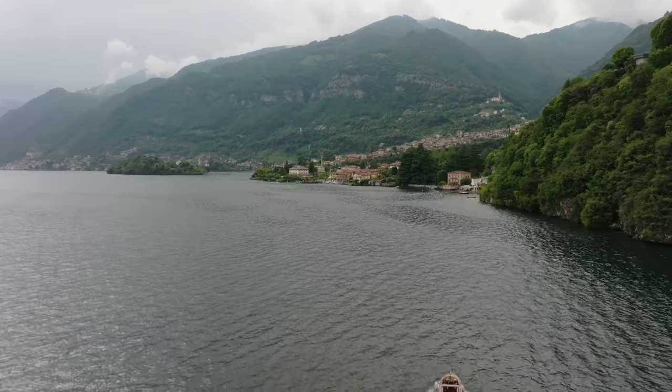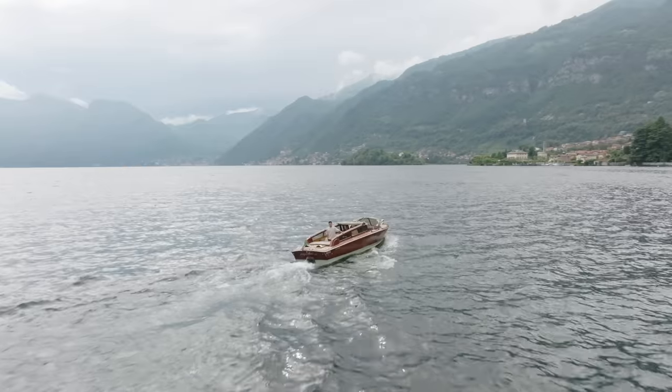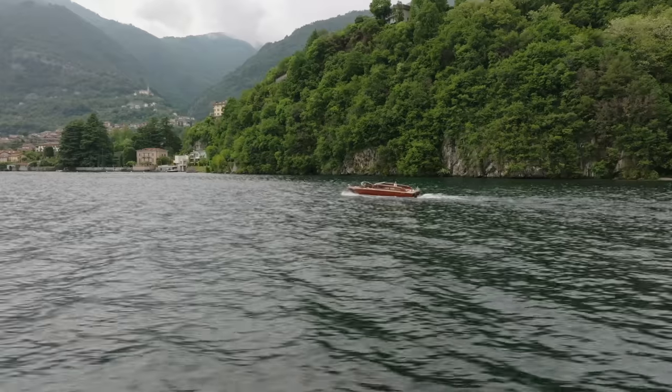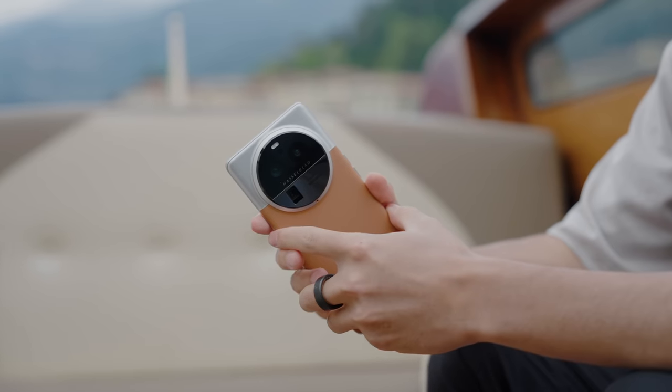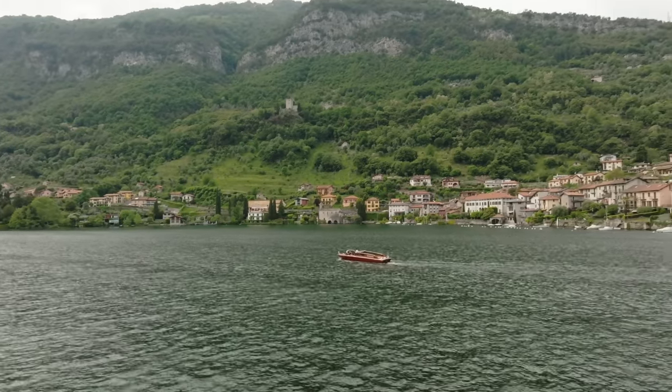The next stop was Bellagio, where we visited a beautiful garden while also seeing one of the most popular spots in Como. This is where we picked up our Lake Como boat before heading on a tour to check out some of the most famous villas, going through the different towns of this massive lake and seeing landmarks from some of your favorite movies — the best way to cap off the journey on our way to the UEFA Champions League semifinals in Milan.